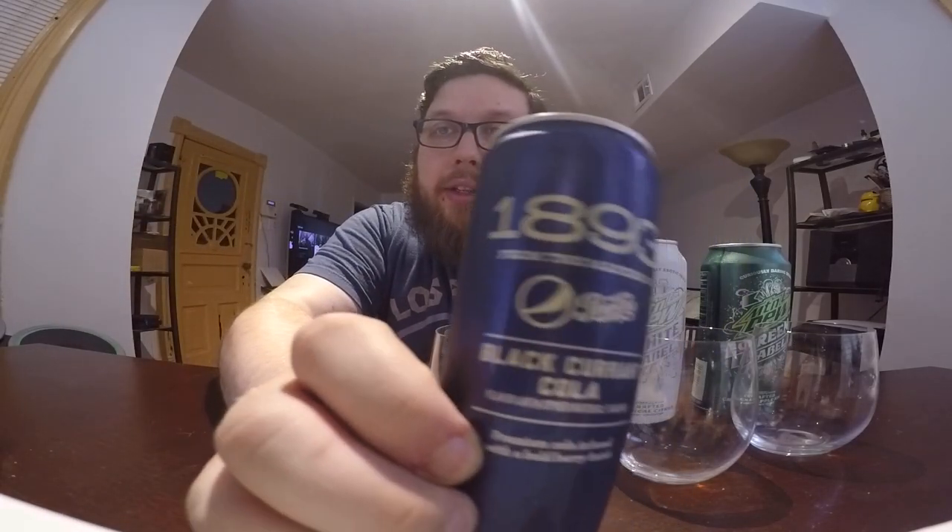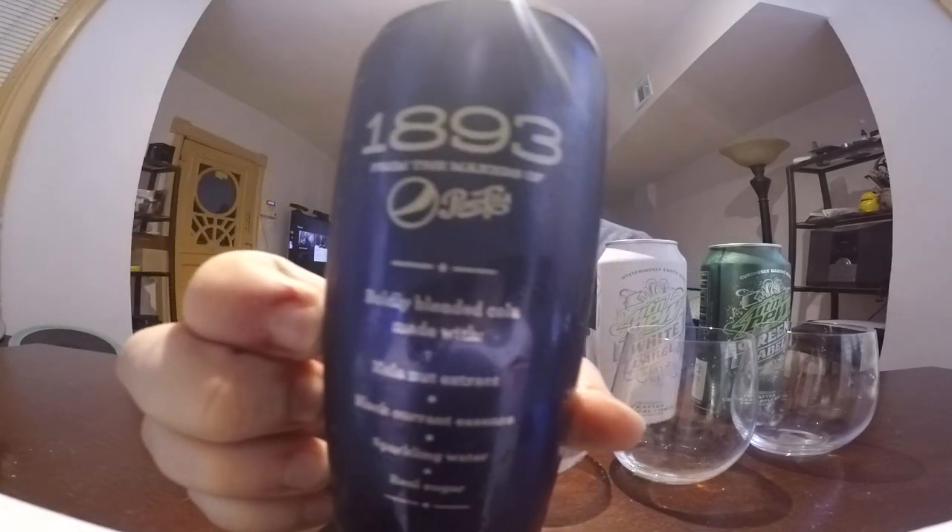The first one is a Pepsi product in the Pepsi line. It's called the 1893, and it's from the makers of Pepsi Cola. This is a black currant cola, flavored with other natural flavors — a premium cola finished with a bold berry finish. The special ingredients listed on the back are: blended cola made with cola nut extract, black currant essence, sparkling water, and real sugar.